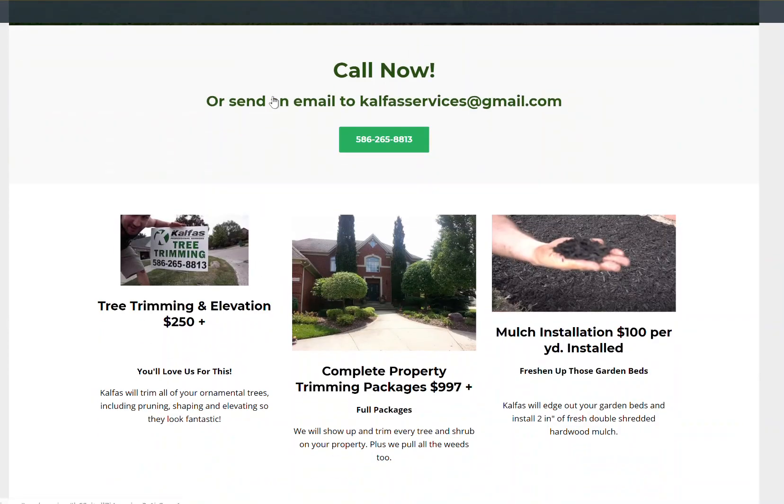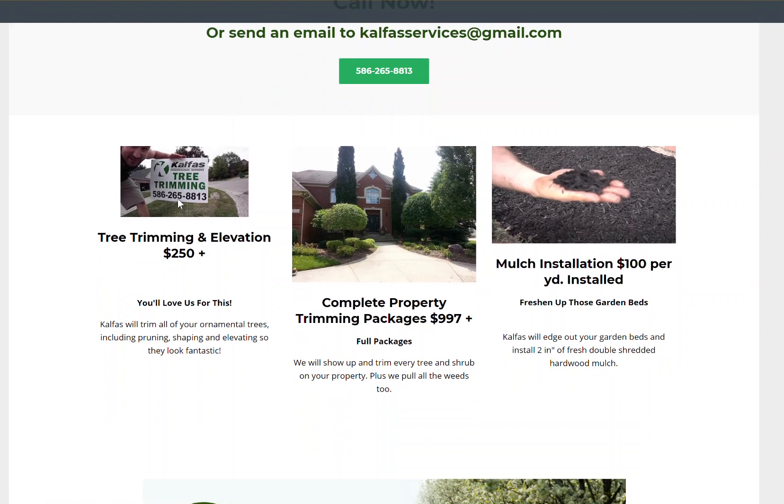Scrolling down here — if you send an email, please don't send an email to my business. Do not muddy up my business line. If you want to send me an email, send me an email at thelandscapingemployeetrap at gmail.com. This is very important for all my business stuff and for my customers. But see that — there are calls to action. So here's the price transparency I was talking about.